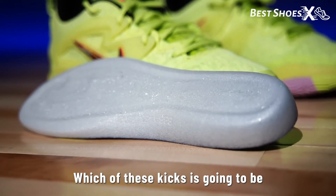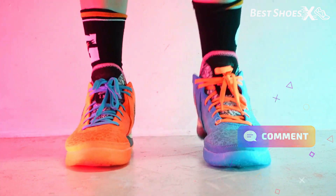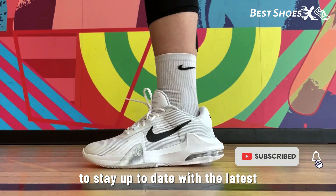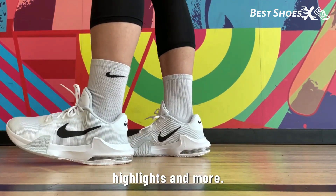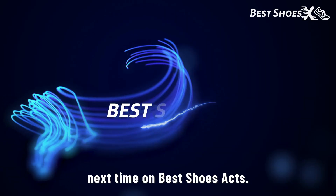Now it's your turn — which of these kicks is going to be your next court companion? Let us know in the comments below, and don't forget to like, subscribe, and ring the bell icon to stay up to date with the latest basketball shoe reviews, highlights, and more. Thanks for joining us today, and we'll catch you next time on Best Shoes X.